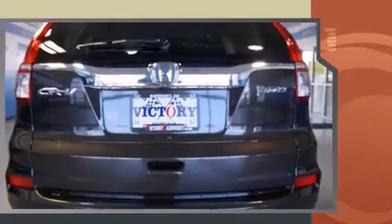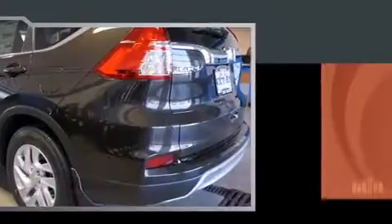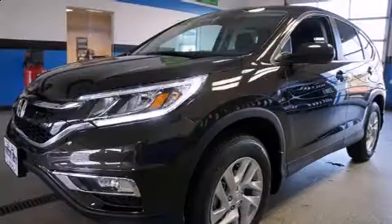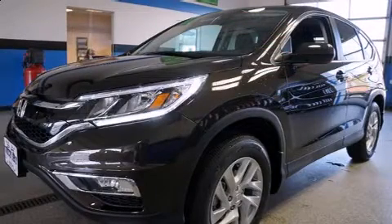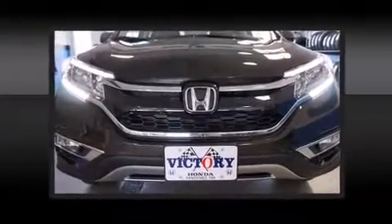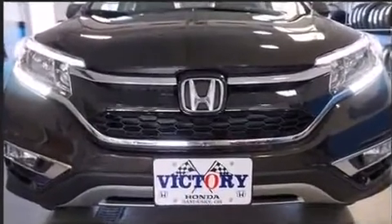Top features include remote keyless entry, a tachometer, a trip computer, heated seats, front fog lights, and more. For drivers who enjoy the natural environment, a power moonroof allows an infusion of fresh air.